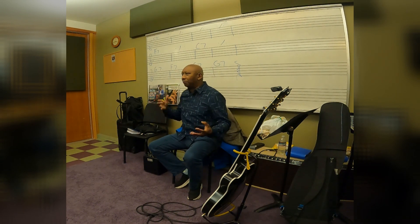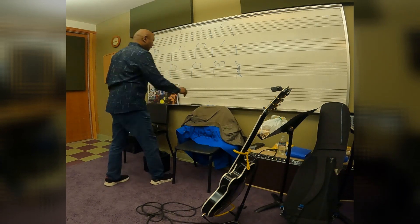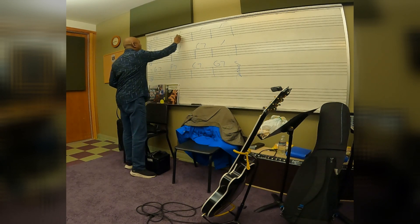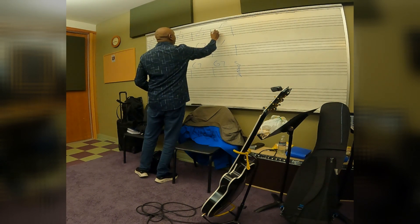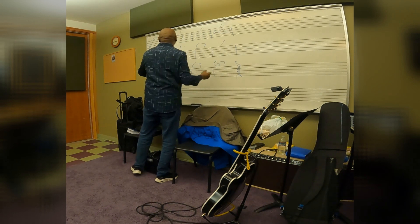Then jazz musicians kept expanding. We did the next step, we did this. It's not complicated — we just went from C7, then we threw an F7, then we went to C7, then we threw a 2-5, which is out of this F7.